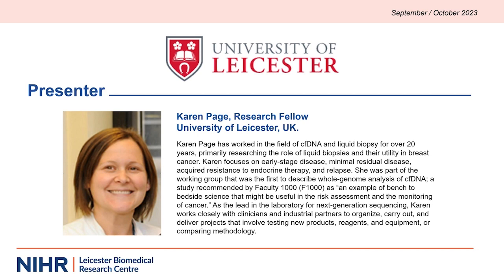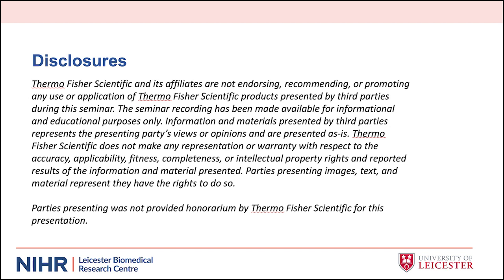Welcome, Karen Page. Karen Page is a research fellow in Jackie Shaw's laboratory at the University of Lester. She's worked in the field of cell-free DNA and liquid biopsy for over 20 years, with her main research interest being the role of liquid biopsies and their utility in breast cancer management, focusing on early-stage disease, minimal residual disease, acquired resistance to endocrine therapy, and relapse. Karen leads next-generation sequencing in the lab, working closely with both clinicians and industrial partners. Today's program was recorded September 13th, but stay on the line as we plan to have a live Q&A with Dr. Page toward the end of the call.